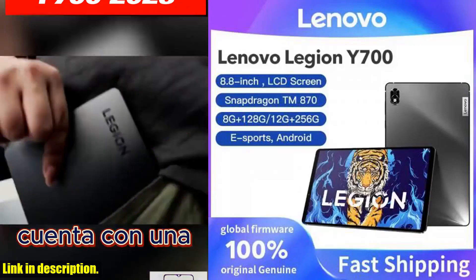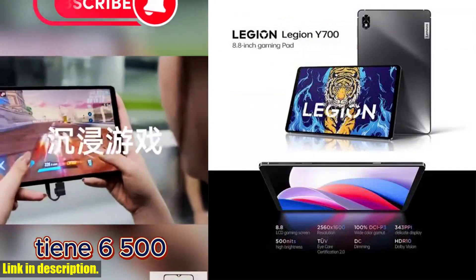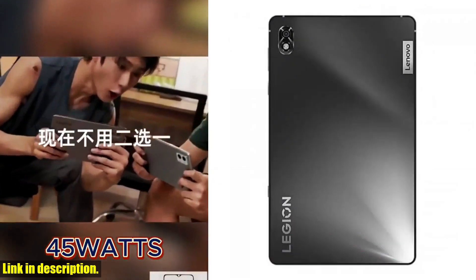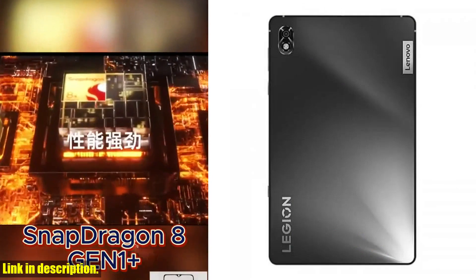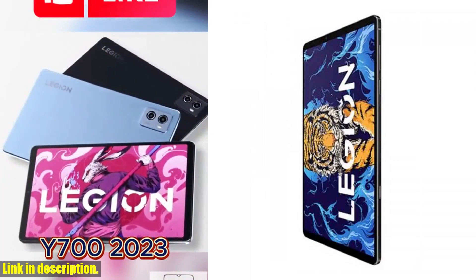Hey guys! Welcome back to the channel. Today I'm super excited to be sharing with you an in-depth review of the incredible Lenovo Legion Y700 tablet. This tablet is an absolute powerhouse, packed with features that are perfect for e-sports and gaming enthusiasts.